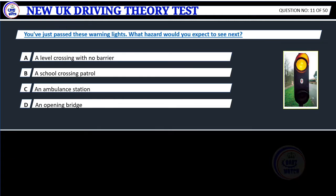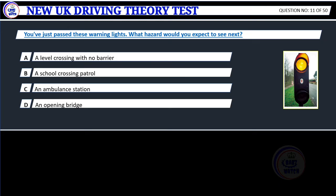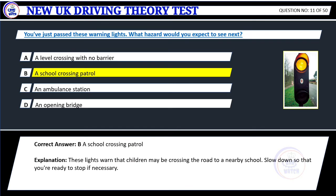Question 11. You've just passed these warning lights. What hazard would you expect to see next? A. A level crossing with no barrier. B. A school crossing patrol. C. An ambulance station. D. An opening bridge. Correct answer: B. A school crossing patrol. Explanation: These lights warn that children may be crossing the road to a nearby school. Slow down so that you're ready to stop if necessary.